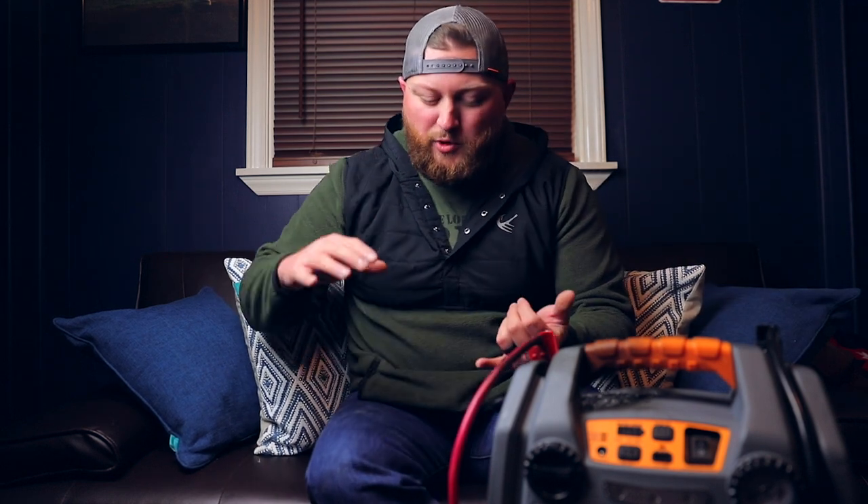If it's your first time here you may want to consider subscribing because we do some pretty cool things here on the channel — everything from vlogs, camping, hiking, fishing, gun shooting, hunting, reviews, all kinds of stuff. Go ahead and click that subscribe button down below if you want to see some cool stuff.